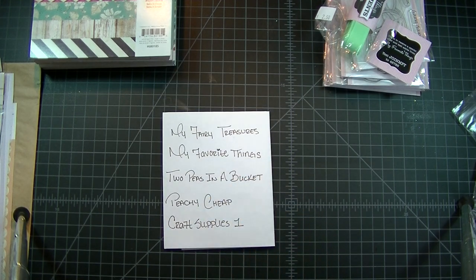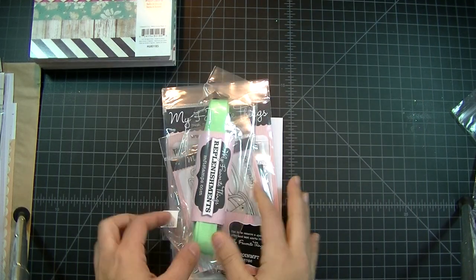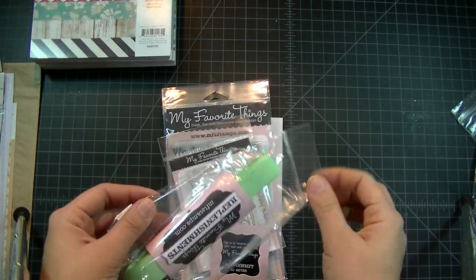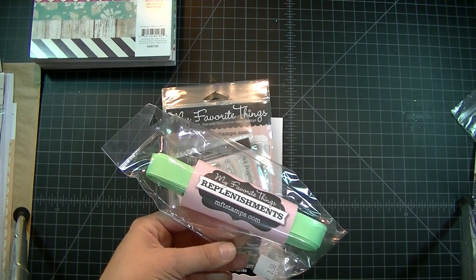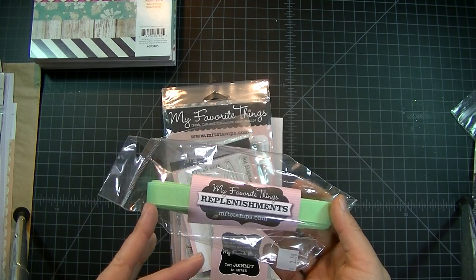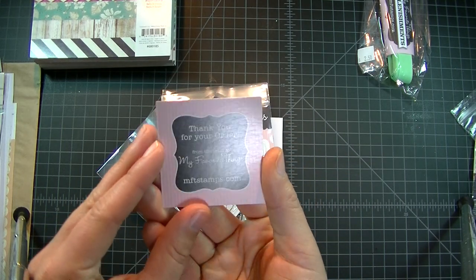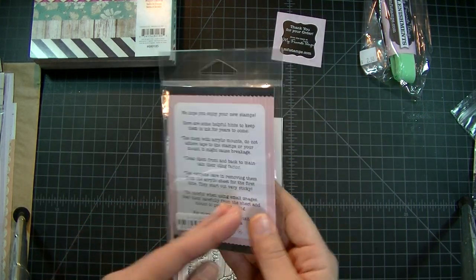Go check her out — she's on Etsy, she's My Fairy Treasures. My next haul is My Favorite Things, mftstamps.com. I don't even know why I ordered this first item — I think it's some sort of ribbon in a green color. I honestly can't even tell you why I put it in my cart.